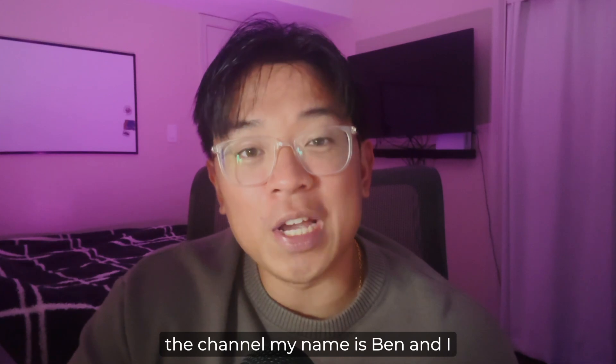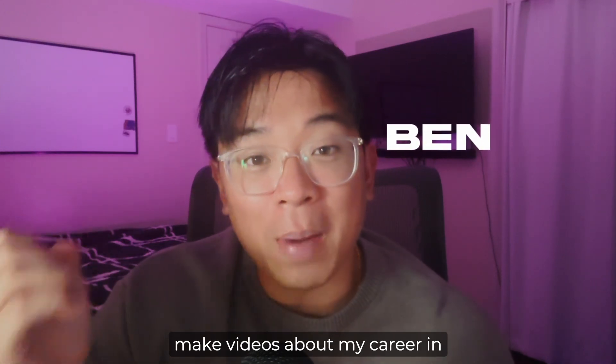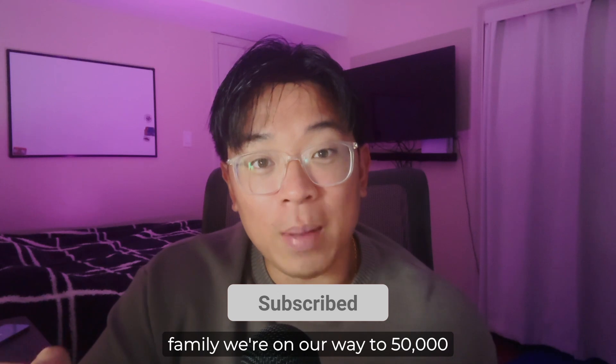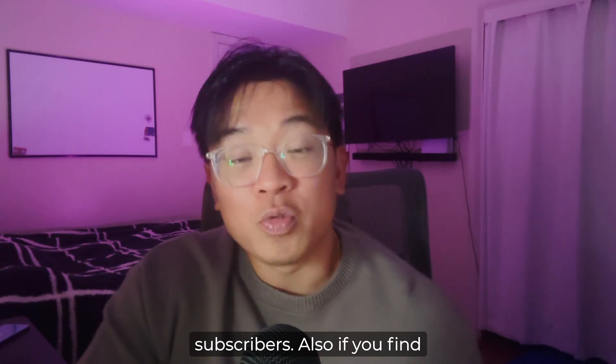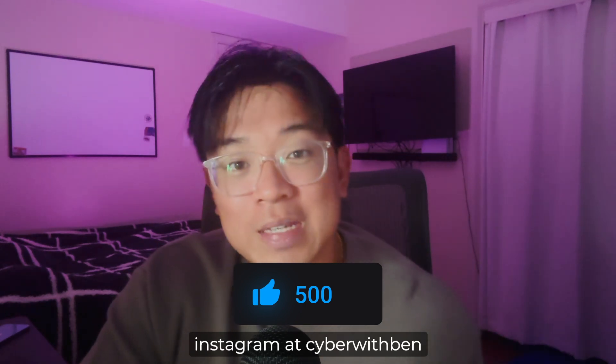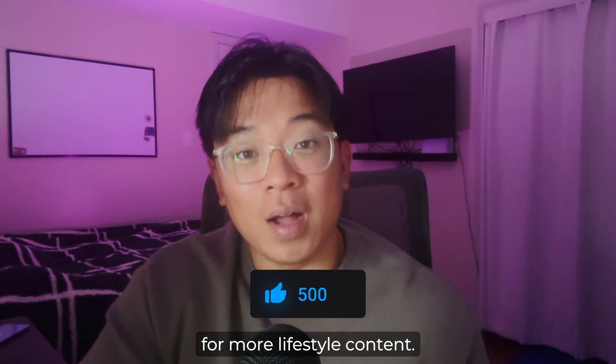If you're new to the channel, my name is Ben and I make videos about my career in cybersecurity, so make sure you guys subscribe and join the family — we're on our way to 50,000 subscribers. If you find value in this video, drop me a like and follow me on Instagram at cyberwithben for more lifestyle content.